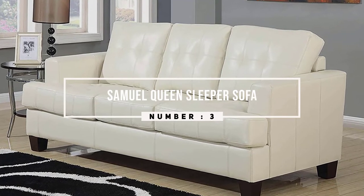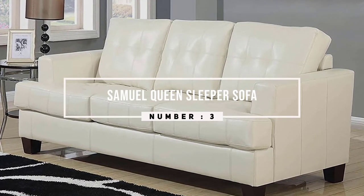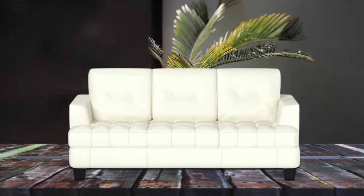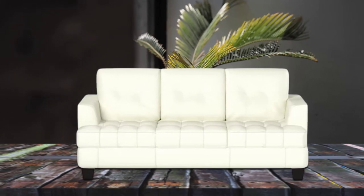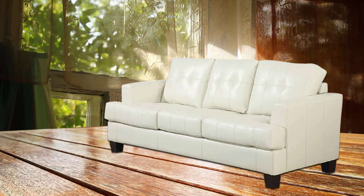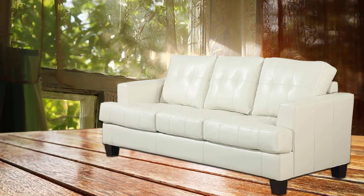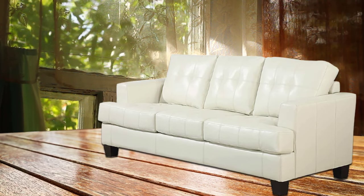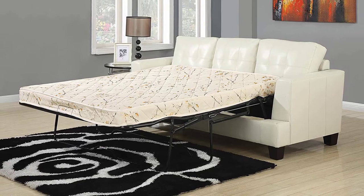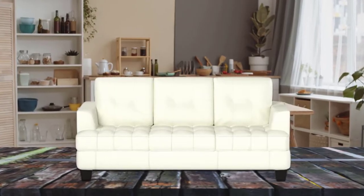Number three: Samuel queen sleeper sofa. Animate a casual yet dynamic home design scheme with a fresh new look. Versatile yet beautifully styled, the Samuel queen sleeper sofa offers a lovely upholstery that blends with virtually any color palette. Wrapped in premium breathable leatherette, it's easy to care for and soft to the touch. Generous padding in its tufted back cushions contrasts with linear track arms to change up its aesthetic.